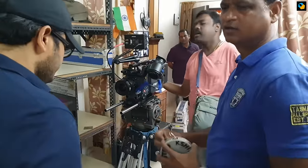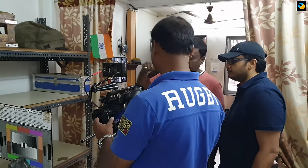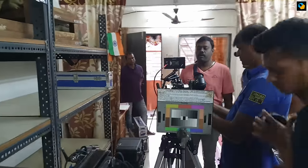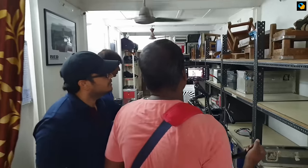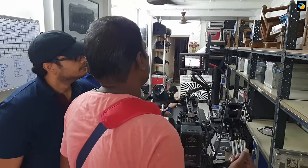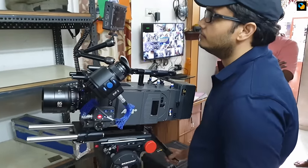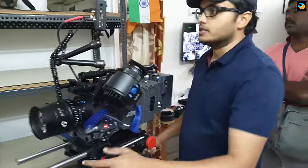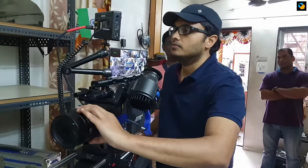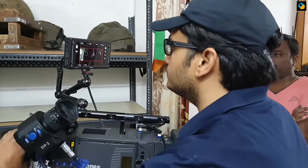The Arri Signature Primes are obviously the best looking lenses on paper. Unfortunately, the rental house lied to us and said the Signature Primes didn't exist — which was untrue because people do have them in Mumbai. So I personally tested three kinds of lenses: the Zeiss Supreme Primes, the Sigma Cine Primes, and the Cooke S7 lenses. The Cooke S7 was not bad, but too expensive for the few focal lengths available, and I couldn't pick them up. It was also 2.5 times the price of a Zeiss Supreme Prime.